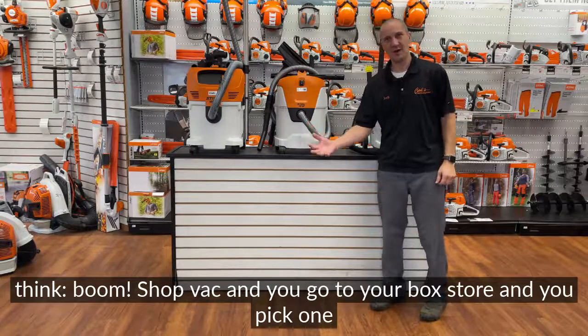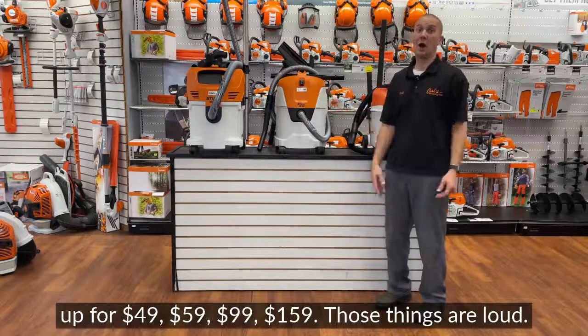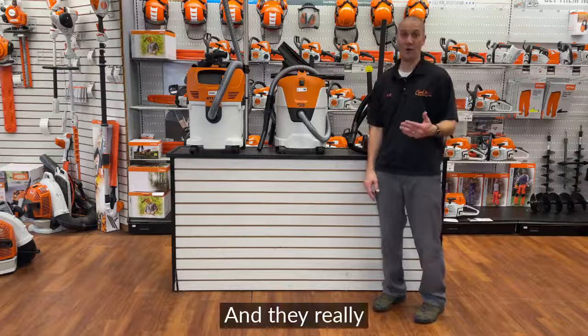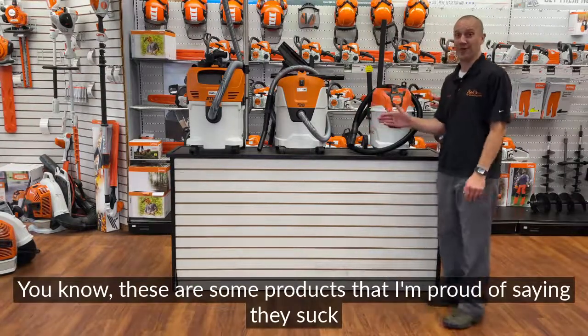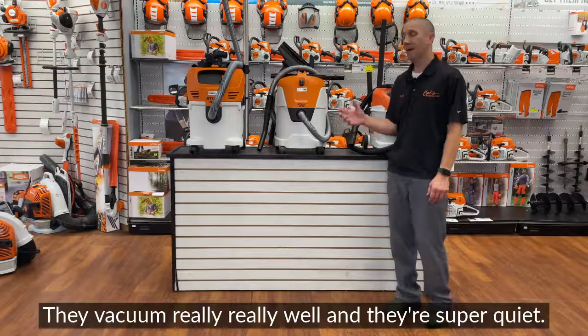You go to your box store and you pick one up for $49, $59, $99, $159 — those things are loud and they really don't suck. These are some products that I'm proud of saying they suck, from Stihl. They vacuum really, really well, and they're super quiet.